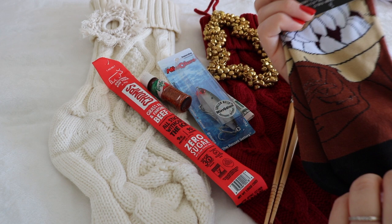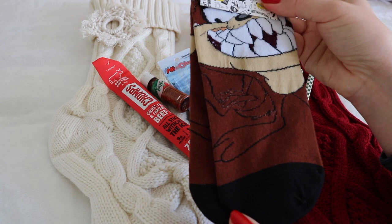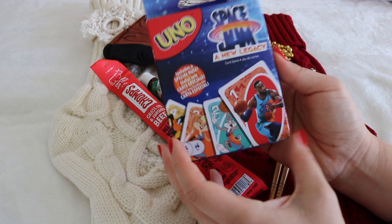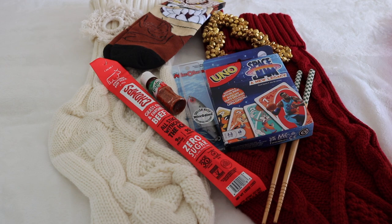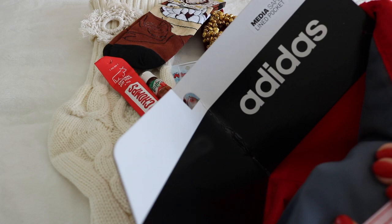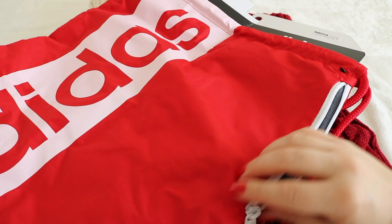My teens love vintage cartoon socks — Hey Arnold, Rugrats, Looney Tunes — so this is just to add to his collection. We love Uno and own several sets. This is his favorite movie of all time, the original Space Jam — the new Legacy earlier this year was a big deal for him, so he's going to appreciate his own set. Everyone gets one big ticket item, and his is an Adidas drawstring pack. He desperately needs one for the gym. It's good quality with extra lining, a zipper pouch with fleece lining for media or a phone, and it's in his favorite color. He goes to the gym about four times a week, so he'll get a lot of use out of it.